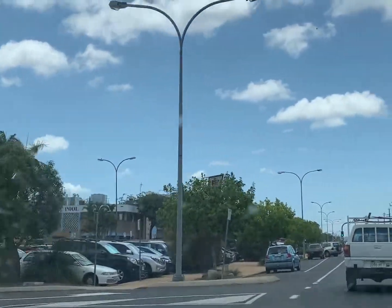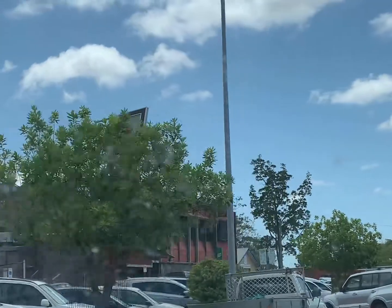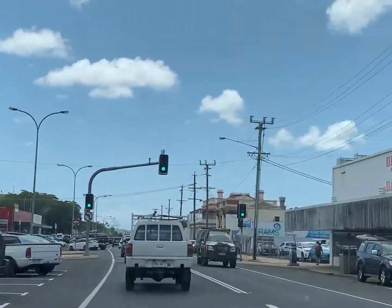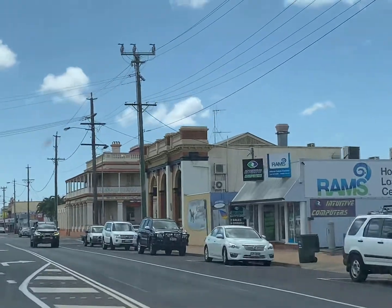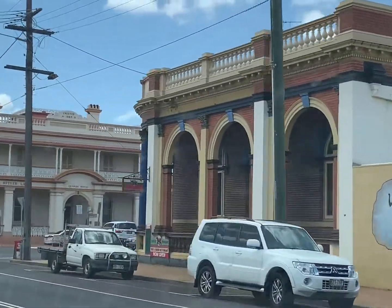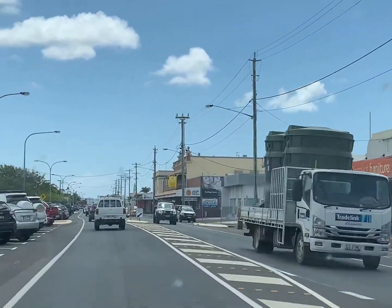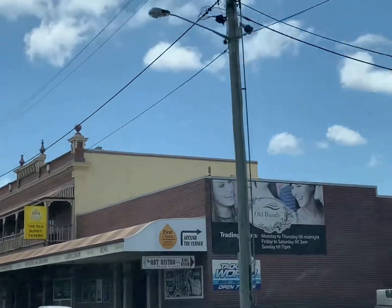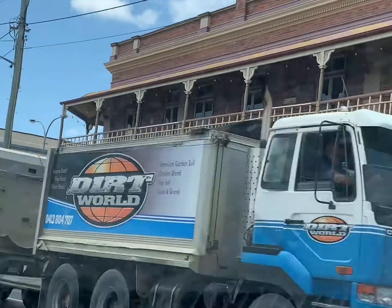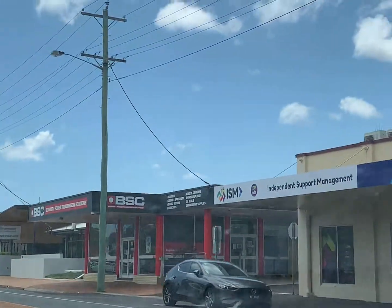That's the RSL there — RSL on the left side. Look at that old building there — that's dated 1887. That's a law firm — solicitors — and that building is from 1887. This is also an old building; it's a tavern. Most of the buildings here have the year they were built marked on them.